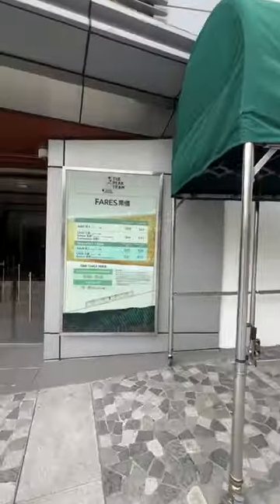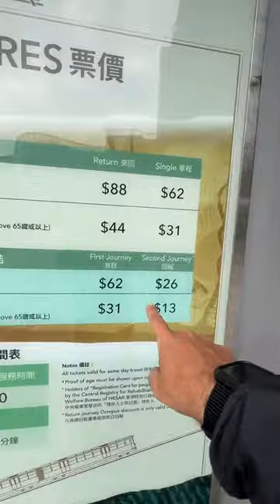First of all, don't take the peak tram as it's extremely expensive. The price is $88 return and the bus will be $20 return. There are a few different buses that come up here — just use Google Maps to find out which one you need to use.